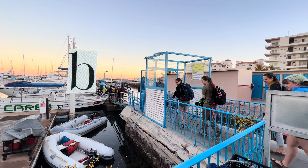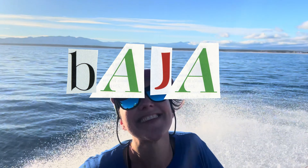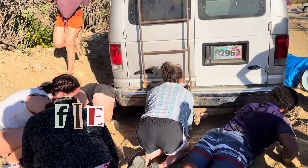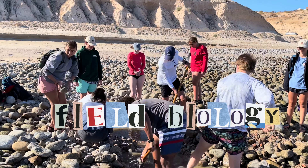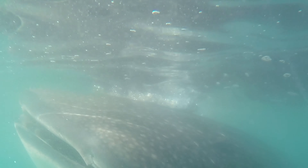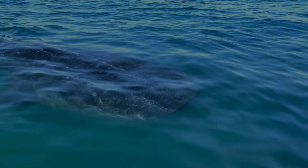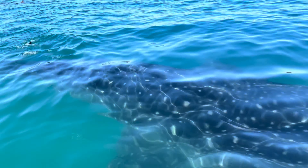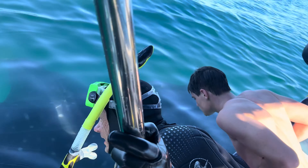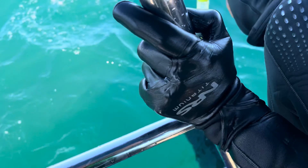Oh, I see fishies! Oh, wow. Hello, beautiful fish. Hello, beauty. Oh my God.